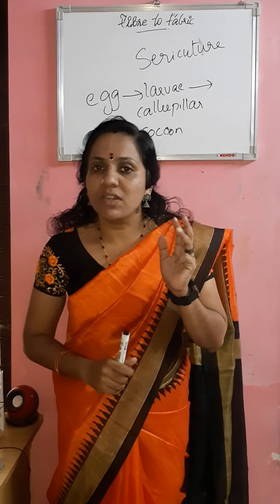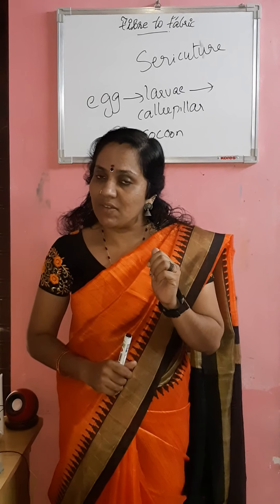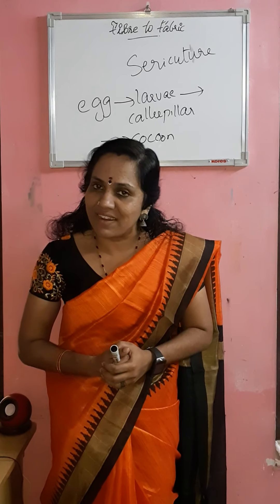Silk is very comfortable to wear. It is very expensive. It has a lustrous, shining appearance. It is very attractive and pleasant to see. However, it is easily attacked by moths and other insects.